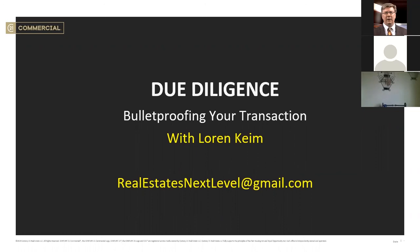Thanks for joining us today. We're going to talk about bulletproofing your transaction — the due diligence process — particularly with relation to commercial transactions and investment property transactions.